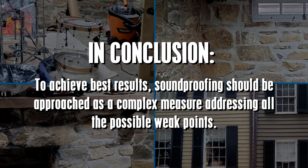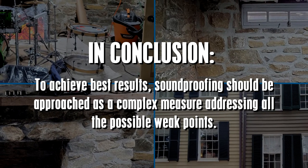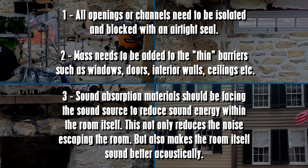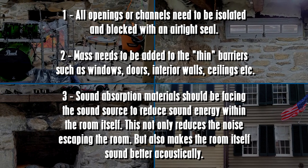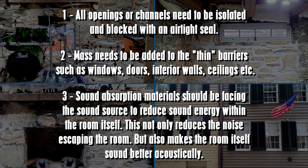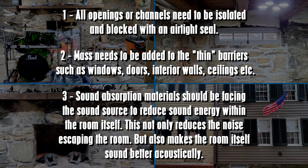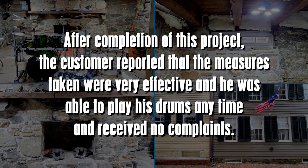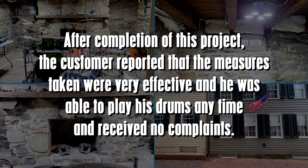In conclusion, to achieve best results soundproofing should be approached as a complex measure addressing all possible weak points: one, all openings or channels need to be isolated and blocked with an airtight seal; two, mass needs to be added to thin barriers such as windows, doors, interior walls, and ceilings; and three, sound absorption materials should face the sound source to reduce sound energy within the room. This not only reduces noise escaping but also makes the room sound better acoustically. After completion of this project, the customer reported that the measures taken were very effective and he was able to play his drums anytime and receive no complaints.